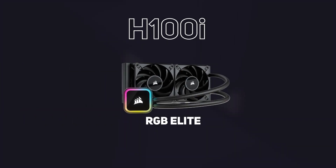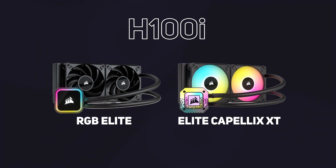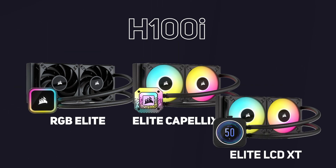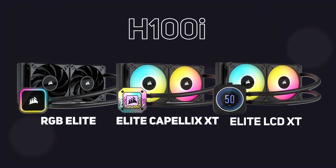The most up-to-date H100i range comes in three options: the H100i RGB Elite offering non-RGB fans but an RGB enabled pump head; the H100i Elite Capelix XT offering RGB fans and the latest Capelix RGB LEDs in the pump head; and the H100i Elite LCD XT, which has the same RGB fans but upgrades the pump head to an LCD screen that you can use for performance information or even your own images and animations.